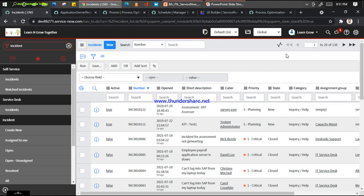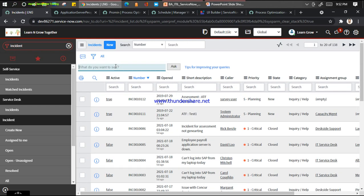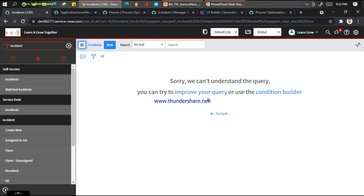ServiceNow always works from the user experience perspective, and what they did is introduce something called NLP here. Just click on this and start typing your question. Let me type 'priority' - let me put 'impact is urgent.' So you can get these results - but it cannot understand the query because maybe impact doesn't have an 'urgent' value.